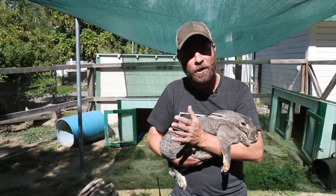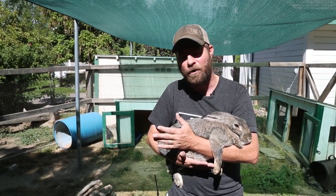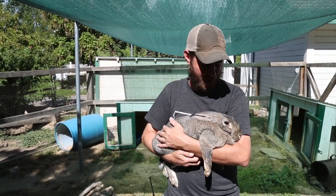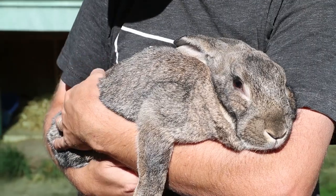Now you probably remember me talking about rabbits before — they're lagomorphs. That's a weird group of animals. Everybody thinks that rabbits are actually rodents, but they're not. They have a different tooth structure and a different digestive structure.